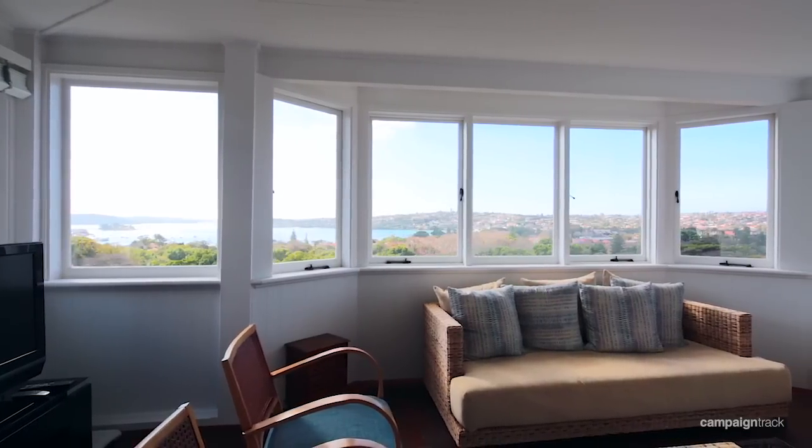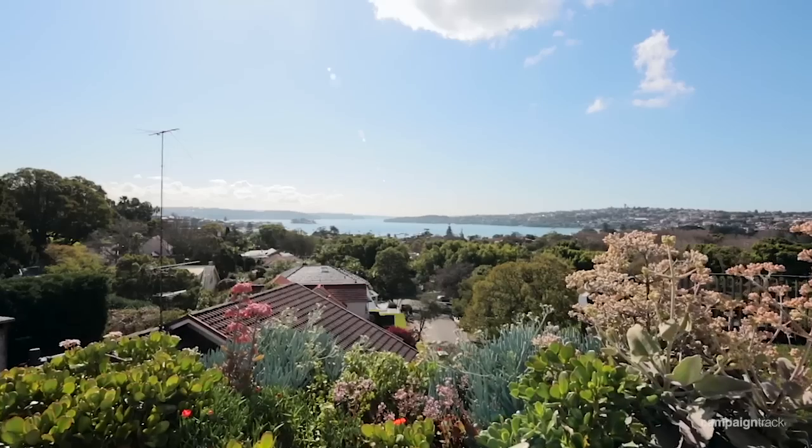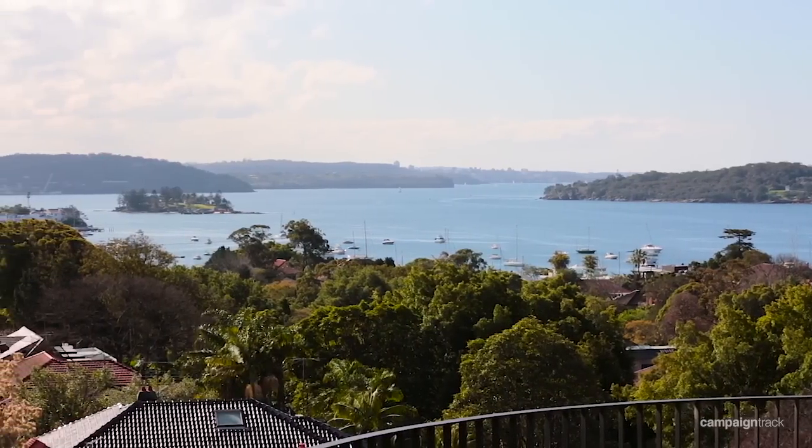The due northerly aspect and harbour views are simply breathtaking. The home enjoys a superior and elevated position with a panoramic vista that takes in all of Rose Bay and stretches beyond, out over the top of the lush golf courses and across to the sparkle of the ocean looking over Bondi.